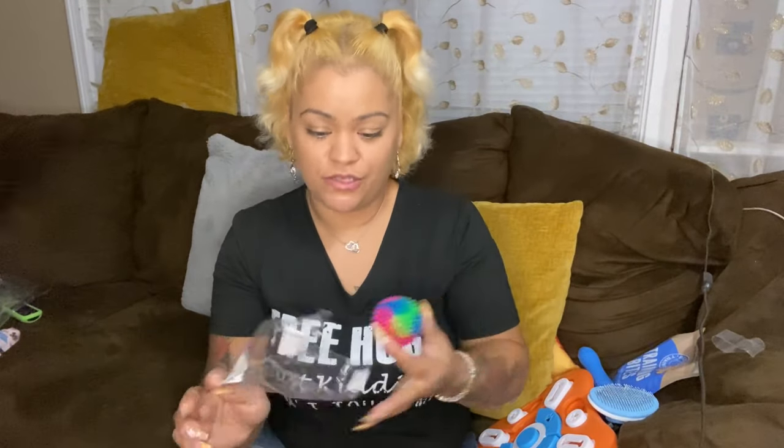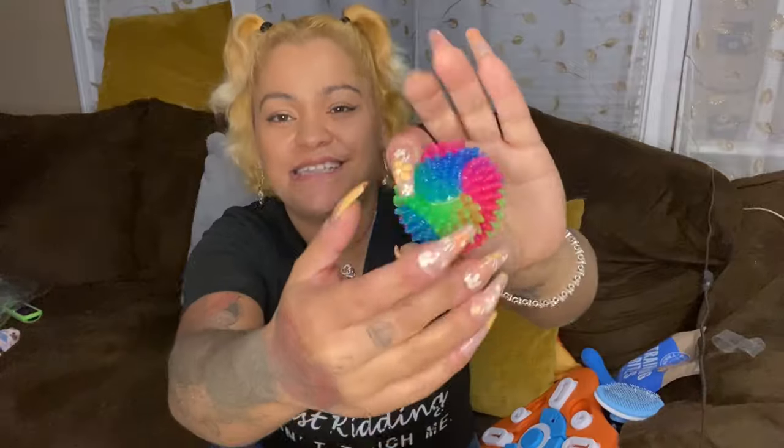You probably saw the short I made where I tested this on Zoe the kitten — she showed zero interest in it, so it's not really a toy for cats.